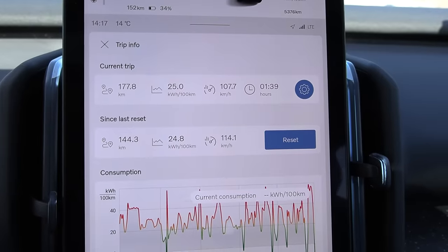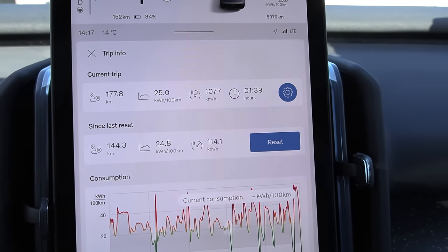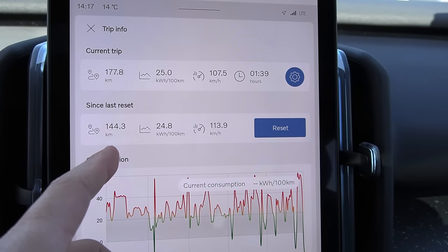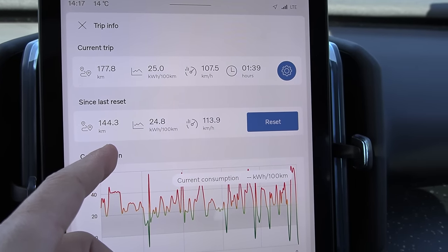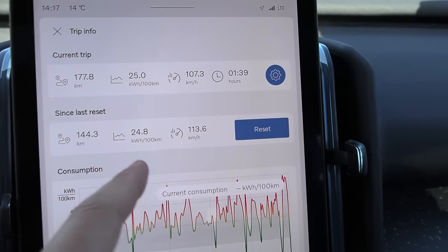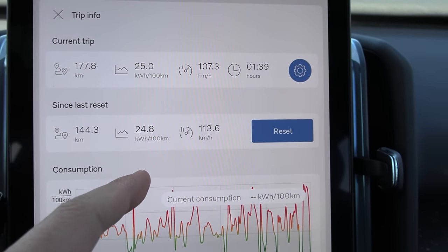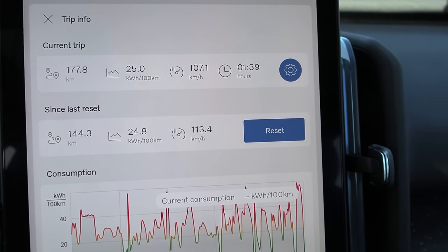We're done with the test. 248 watt-hour per kilometer — it is probably the most efficient Volvo. The distance reported is 144.3 but the real distance is 146, so this car under-reports by 1.2%. The real consumption is 245 watt-hour per kilometer. When I say watt-hour per kilometer, it says 24.8 kilowatt-hour per 100 kilometers — that equals 248 watt-hour per kilometer.